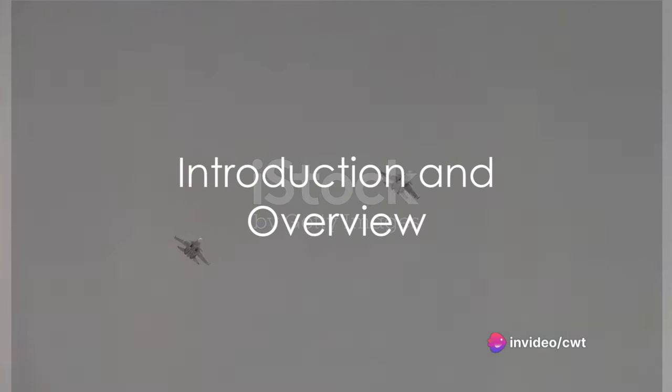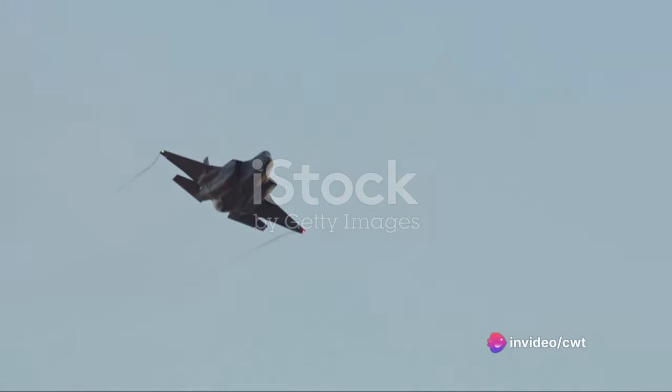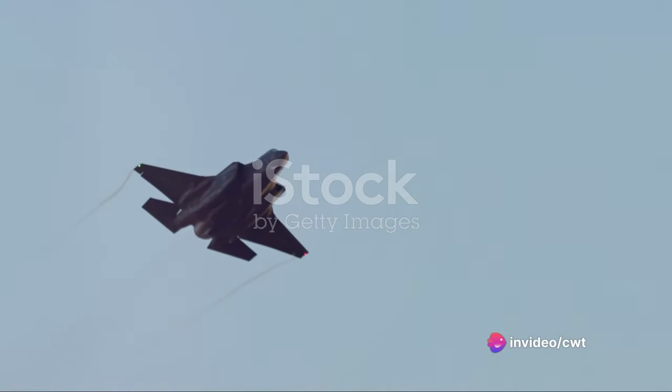Have you ever wondered how the Tejas Mk2 from India compares to the F-16 Falcon from the USA? Fasten your seatbelts because today we're taking to the skies to explore these two remarkable aircraft. The Tejas Mk2, a product of India's Aeronautical Development Agency, is an advanced multi-role light fighter aircraft.